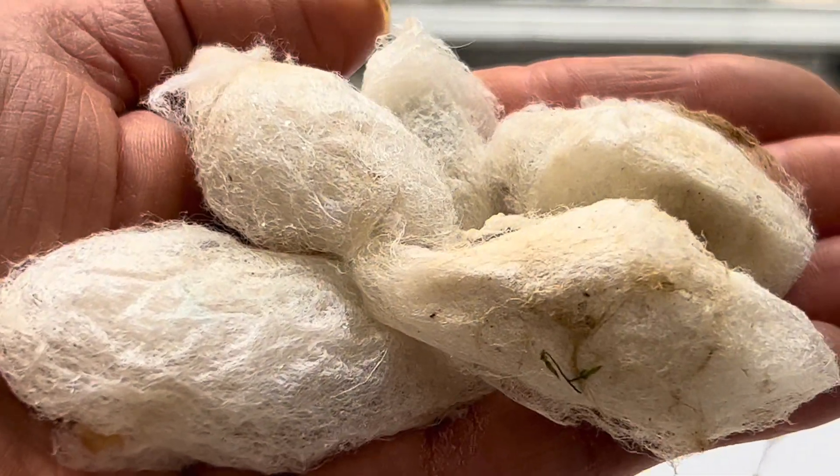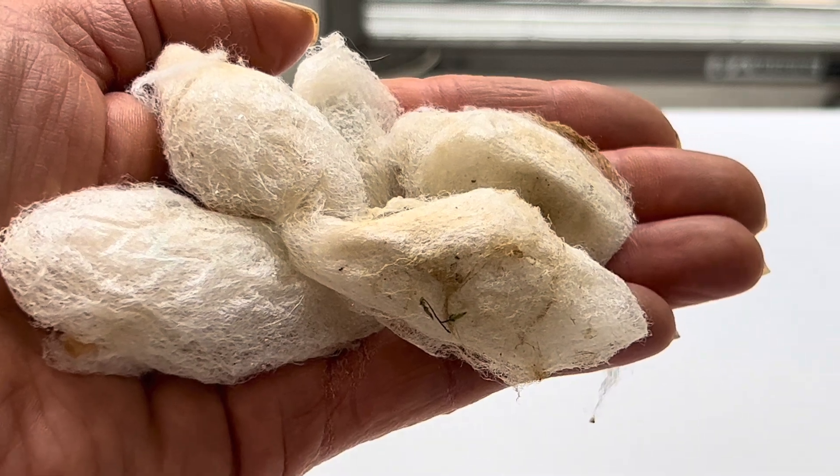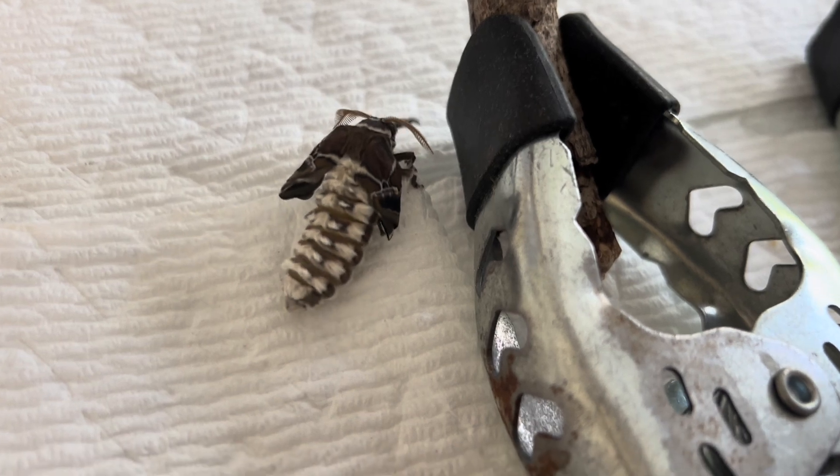You may have seen my recent video of these large Samia rassini moth cocoons, a domesticated moth bred for its silk production. Well, today we have the first hatched moth, and it is a female.